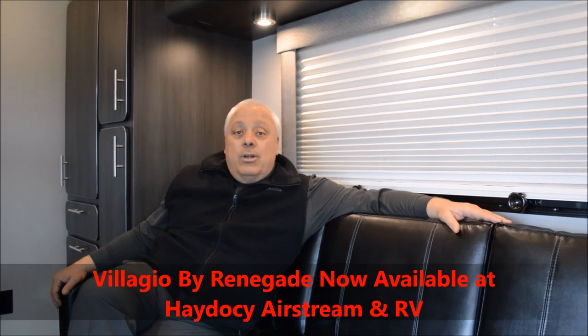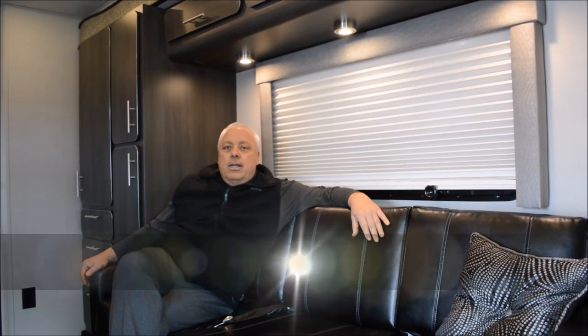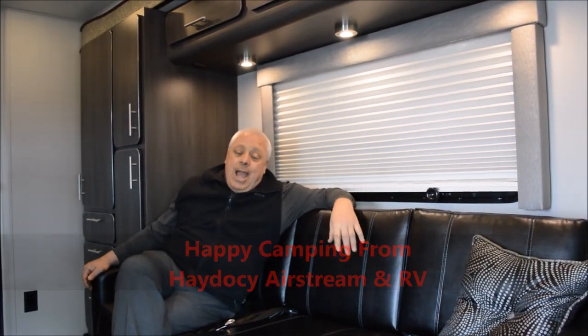A Midwest manufacturer — I'm sitting here in the lap of luxury. I want you to come on out and experience the Bellagio. My name is Eric Davis. Give me a call at area code 614-279-8880, or you can reach me via email at eric@hadesi.com. Once again, this is the new entry on the marketplace — this is the B-plus conversion van that is second to none. Come on out, take a look. And as I always tell you guys — happy camping.